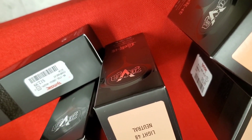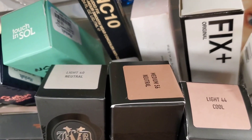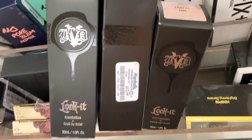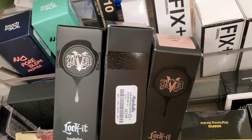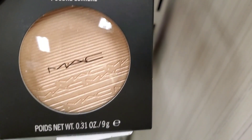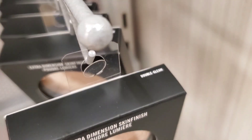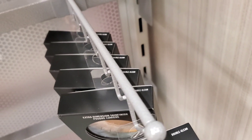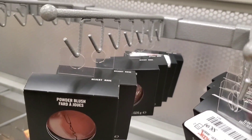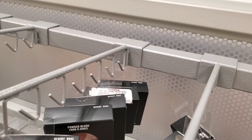At Marshalls they also had three new shades of the Cat 1D Lock It Foundation: Light 40 Neutral, Medium 5.6 Neutral and Light 44 Cool. They are also bringing in a lot of MAC Extra Dimension Skin Finish Highlighters for $14.99 — this is one of the best highlighters if you want a good highlighter, all in the shade Double Gleam. From MAC they also had a bunch of blushes in only one shade, Desert Rose, for $12.99 each.